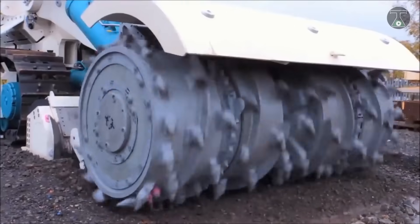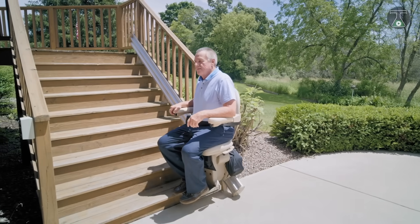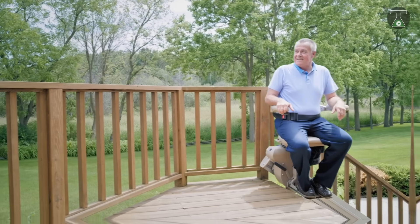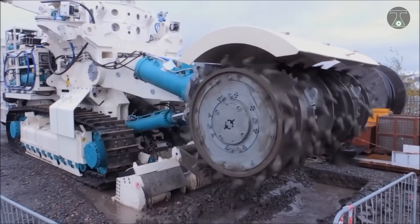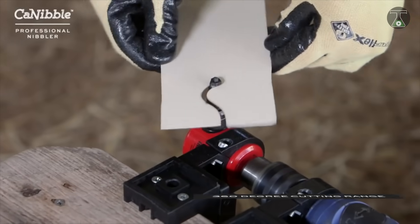There you have it folks — a list of the 8 most amazing machines from all over the world. Which of these machines did you think were the most useful? Tell us in the comments below. Don't forget to subscribe and click on the bell notification icon to ensure you don't miss any upcoming videos. See you next time.